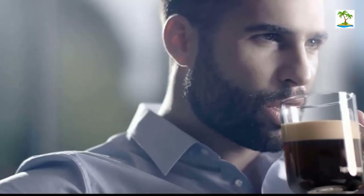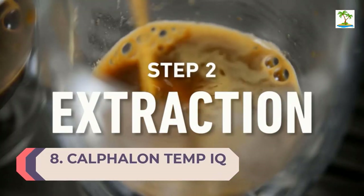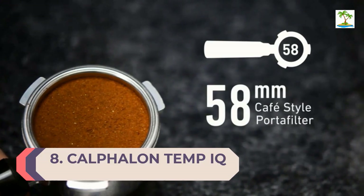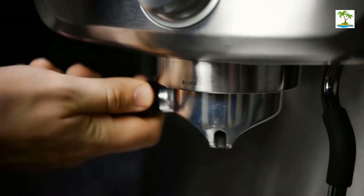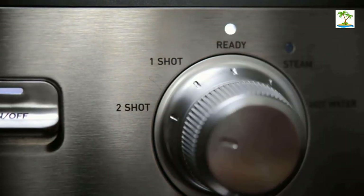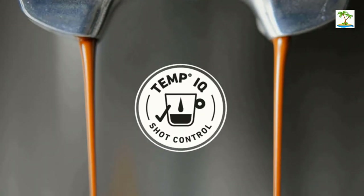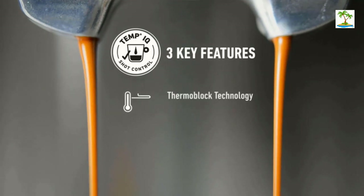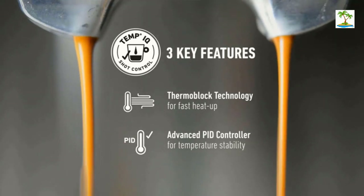Finally, you can't beat the price. Number 8: Calphalon Temp IQ Espresso Machine. The Calphalon Temp IQ Espresso Machine is designed to deliver precise temperature. The Temp IQ system ensures an even level of heat during the espresso extraction process. The larger portafilter provides more room to ensure the water is evenly distributed, which contributes to a maximum level of flavor. The 15-bar Italian pump is the perfect balance between too much and too little pressure, ensuring that it won't be bitter.